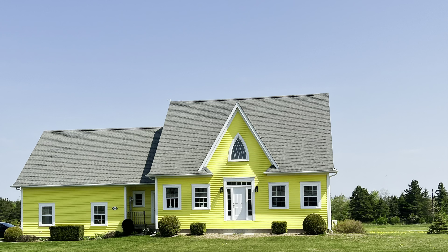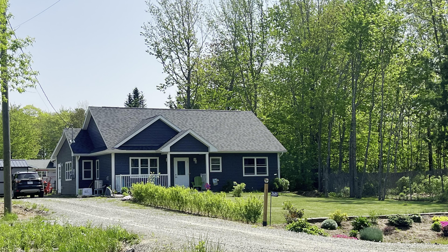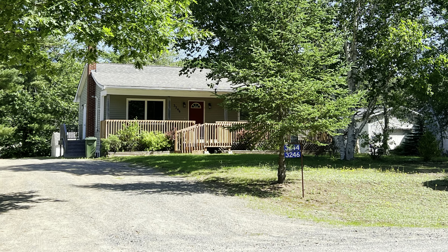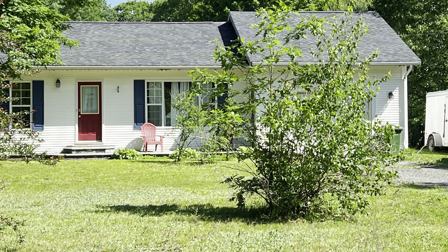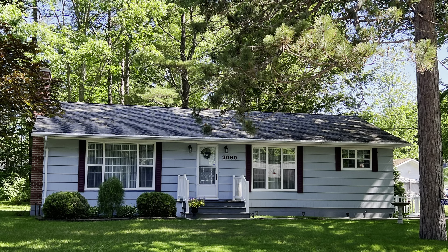Housing in Coldbrook encompasses a wide range of styles and price points, from new builds and older homes to farmhouses in need of a lot of TLC. If you're buying a fixer-upper or buying new on vacant land, keep in mind that things move slower in rural areas than they do in big cities.